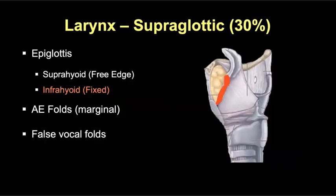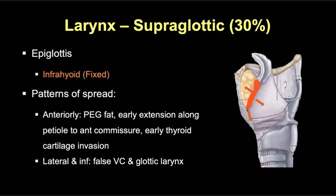Tumors involving the infrahyoid or fixed portion of the epiglottis more easily spread into the pre-epiglottic fat with early extension inferiorly along the petiole — the base of the infrahyoid epiglottis and its attachment with the thyroid cartilage. As tumors extend inferiorly, they can reach the anterior commissure and true vocal folds. The site of attachment for the anterior true vocal folds at the thyroid cartilage is called Broyle's ligament — an area relatively devoid of perichondrium and therefore susceptible to early thyroid cartilage invasion, allowing tumor to get outside the larynx.